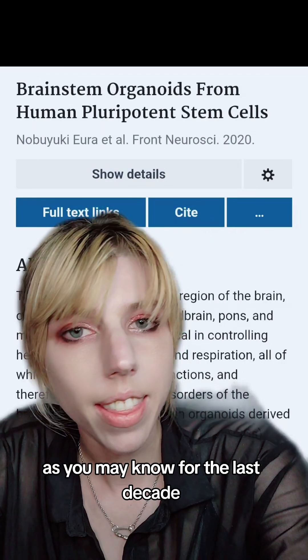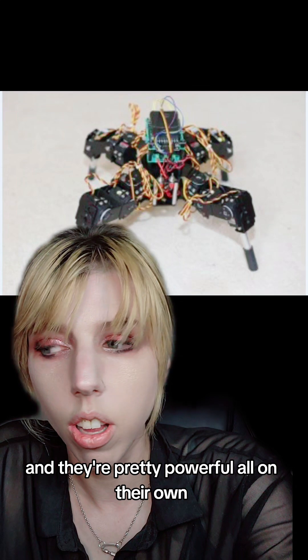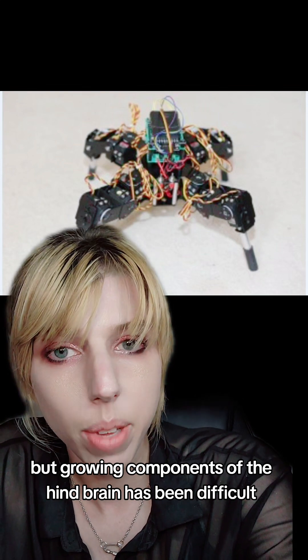As you may know, for the last decade, scientists have been growing tiny brains — little human brains grown from stem cells — which have a variety of uses. And they're pretty powerful all on their own. You can even have them operate robots. But growing components of the hindbrain has been difficult.